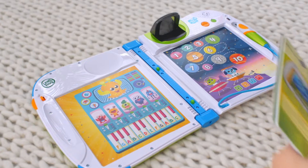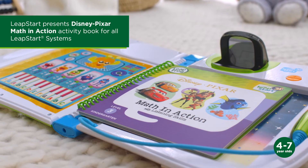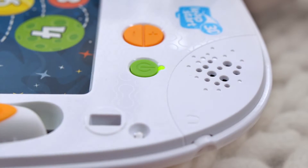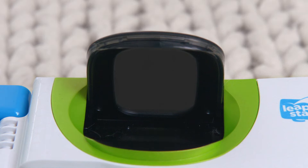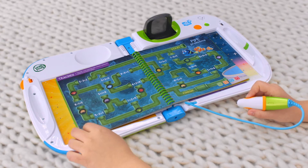It's time to learn with your favorite Disney Pixar pals in Disney Pixar Math and Action Activity Book. Explore real-life math and listening skills with Cruz Ramirez, Lightning McQueen, Dory, and Dash in this book featuring favorite Disney Pixar characters from Cars 3, Finding Dory, and The Incredibles.